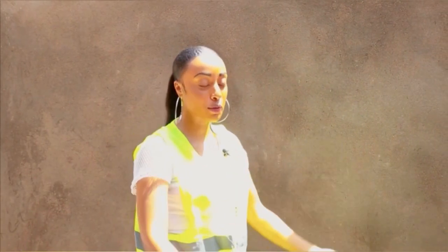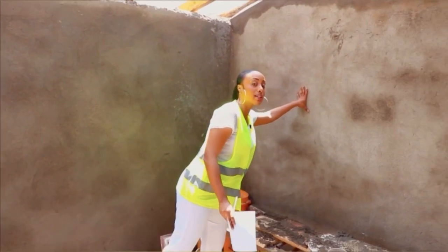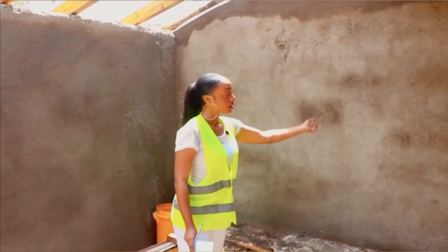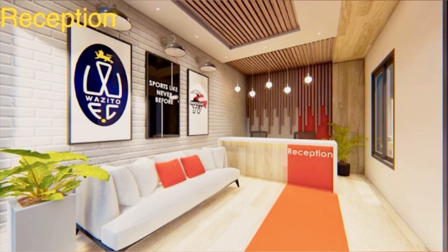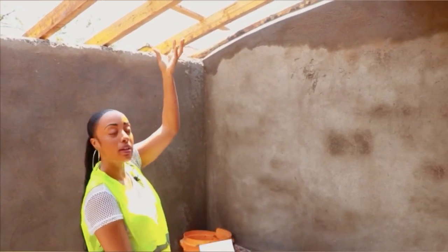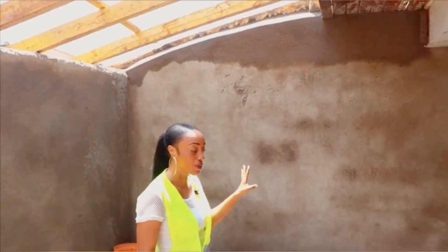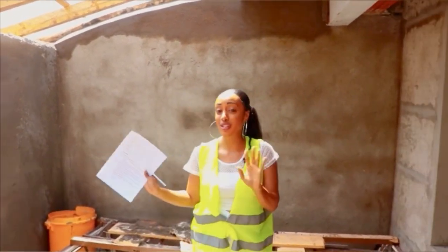I can't wait for all of you to see. We have a beautiful white sofa here and right over here we will have the reception desk. On this wall we will add wood slats as part of the design, and we will have a gypsum ceiling. On this particular part there will be a beautiful chandelier hanging, which will really define the space. It will be really nice.